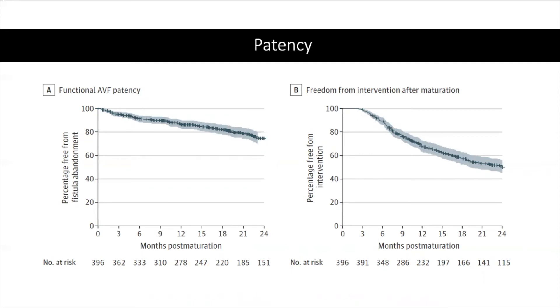Importantly, almost half required an intervention to maintain patency, which was most frequently AVF stenosis in 40% of patients, followed by central venous stenosis at 15% and thrombosis at 13%.